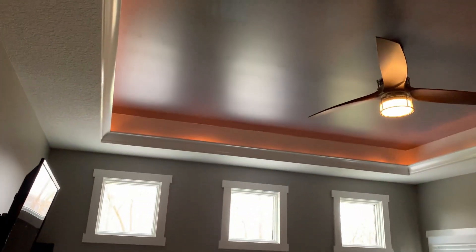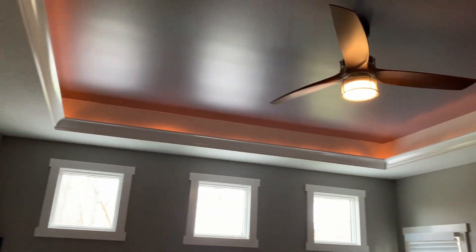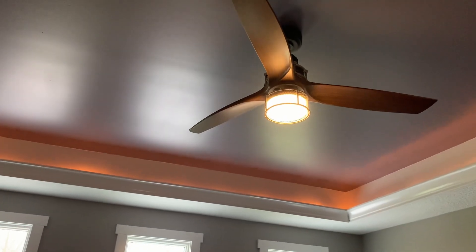Coffered ceilings and also this fan — I think it's pretty interesting, I haven't gotten up there to feel it yet, I don't know if it's real wood or not. We've got two fans in here like that and I think those are pretty cool. Pretty decent size room with some carpet in here.